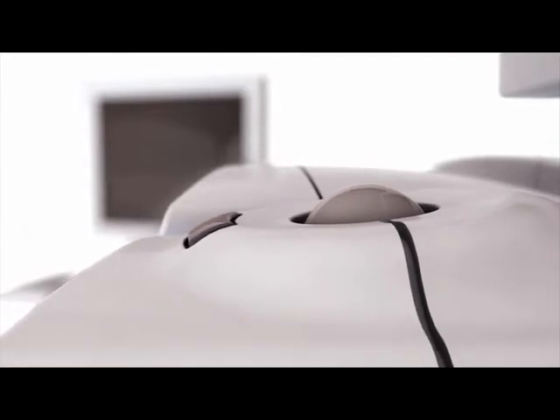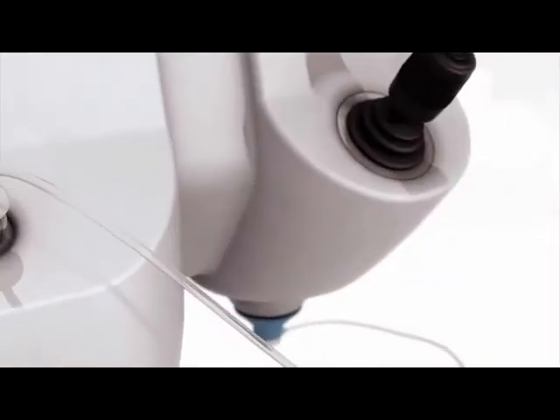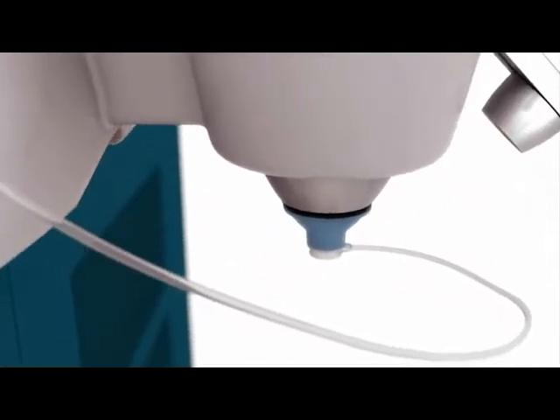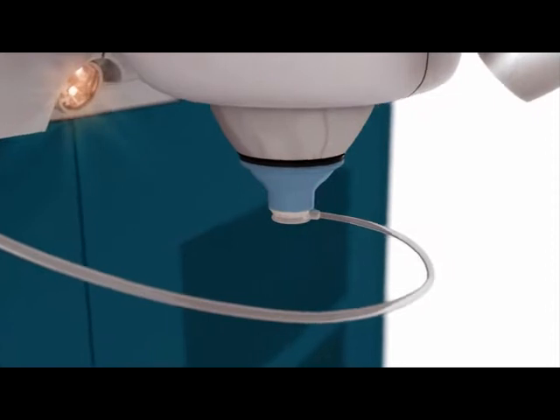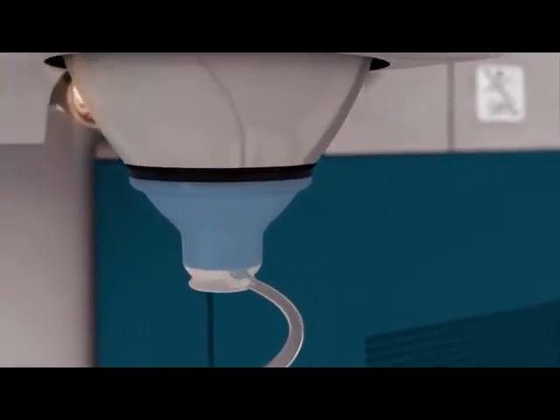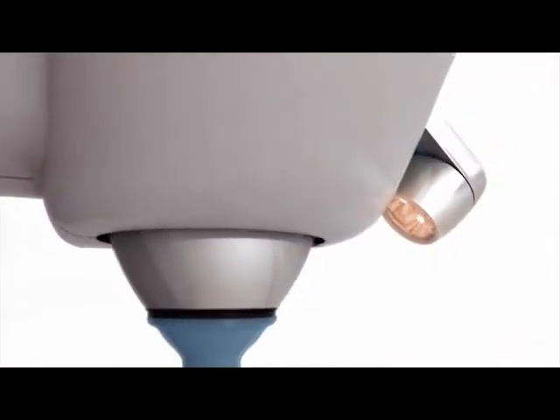Capsulotomy, lens fragmentation, and all corneal incisions are created with image-guided surgeon control. The first femtosecond laser cleared for applications in cataract surgery, Alcon's LensX laser is an image-guided surgical breakthrough.